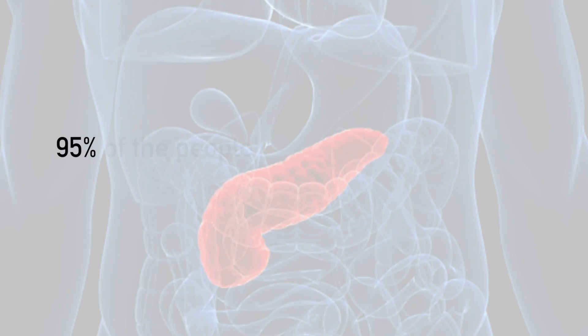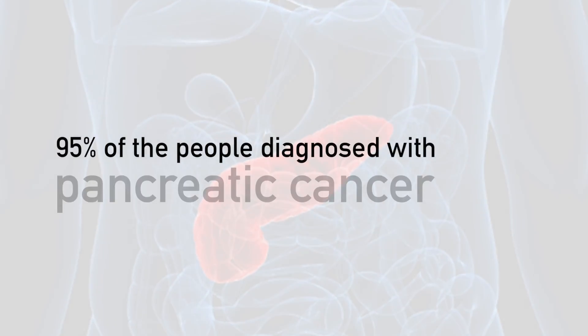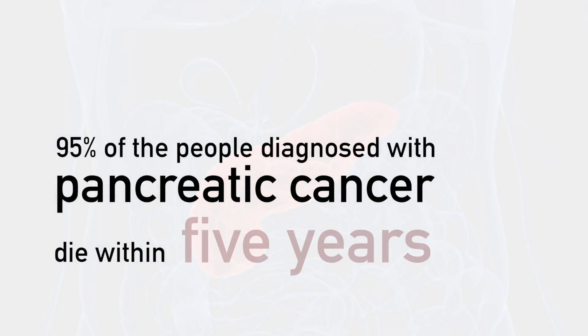Pancreatic cancer is one of the most deadly cancers in the United States. 95% of the people diagnosed with pancreatic cancer die within five years. We don't have any effective treatment. We need urgently to find a new therapeutic strategy to fight this terrible disease.